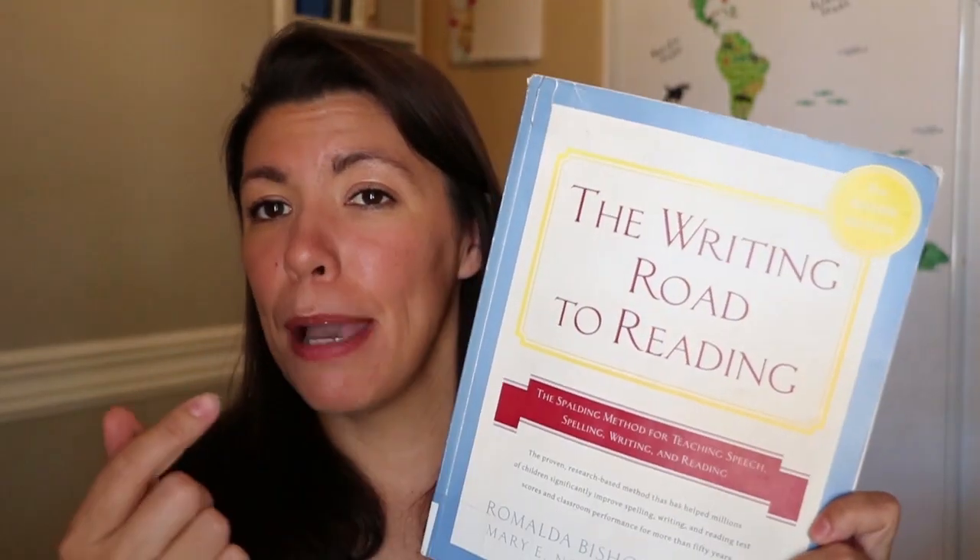There's also The Writing Road to Reading — I bought this one and immediately sold it, because these people must be related to the Spell to Write and Read people. This is the Spalding method for teaching speech and I just did not like it; my kids did not like it either. I got it from the library to show you today — I wish I had just checked it out from the library first before buying it. Always check your library first.